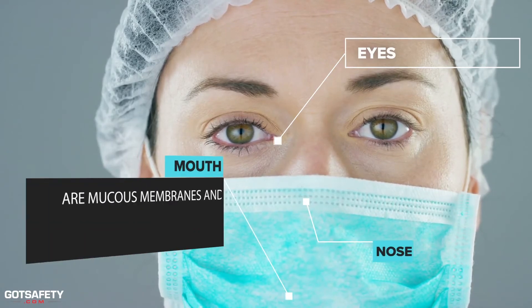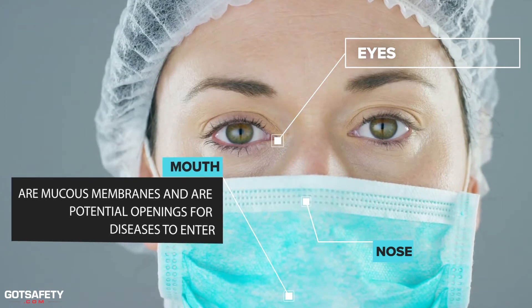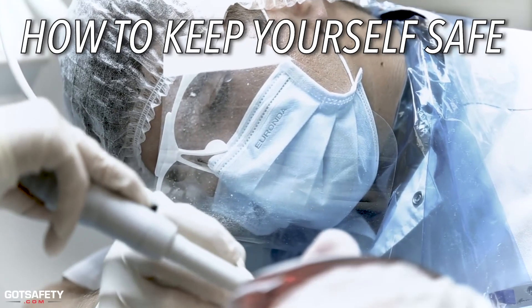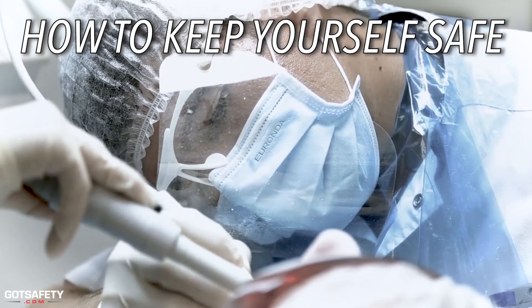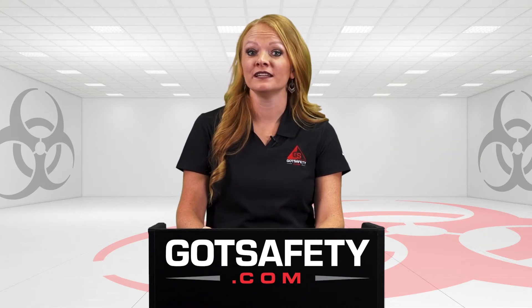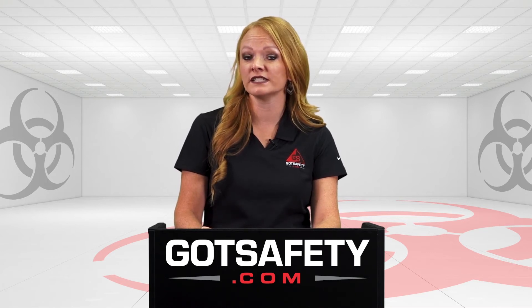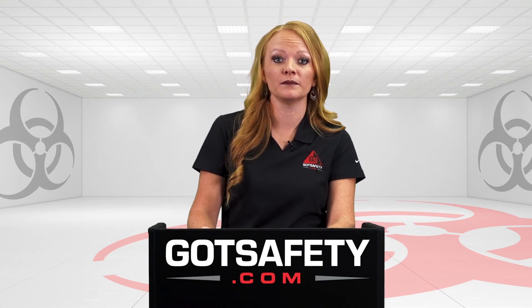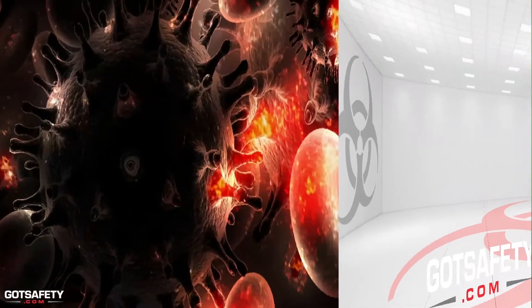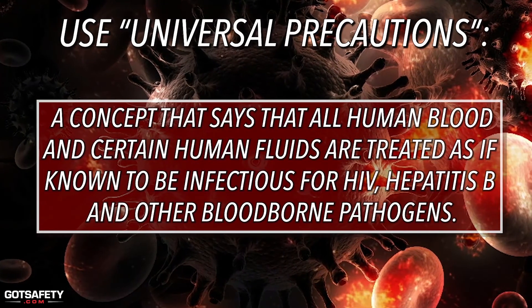Your eyes, nose, and mouth are mucous membranes and are potential openings for diseases to enter. Knowing ways to prevent exposure and mitigate the risks associated with blood-borne pathogens will greatly reduce the incidence of injuries and illnesses in the workplace. The following are helpful practices when working around blood-borne pathogens: use universal precautions, a concept that says that all human blood and certain human fluids are treated as if known...